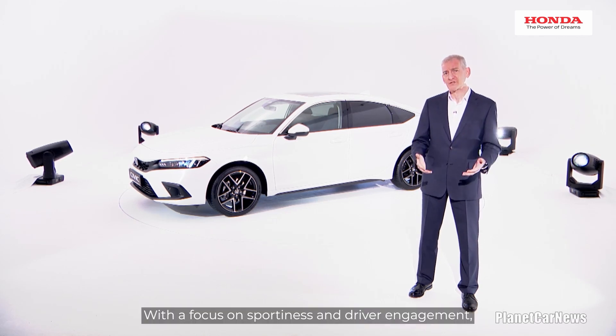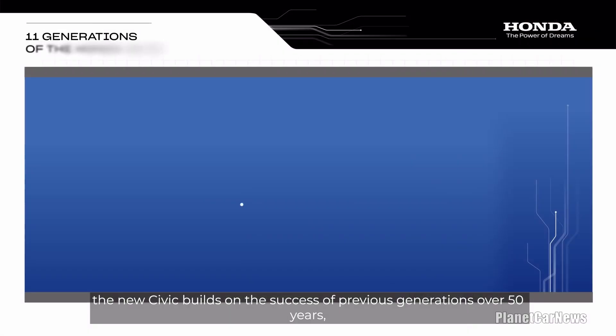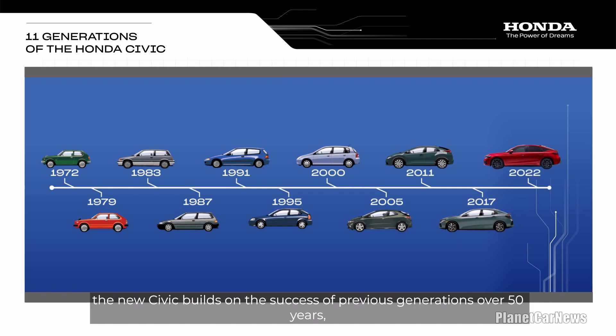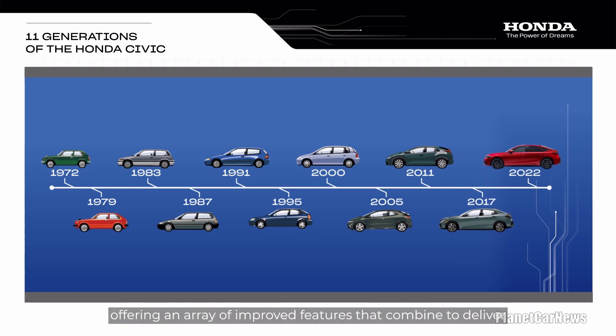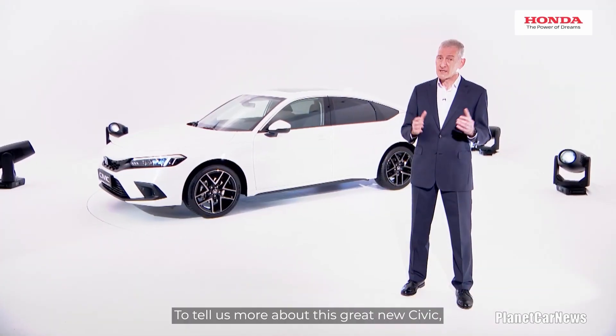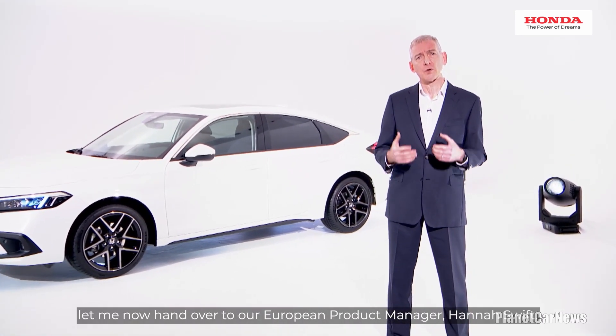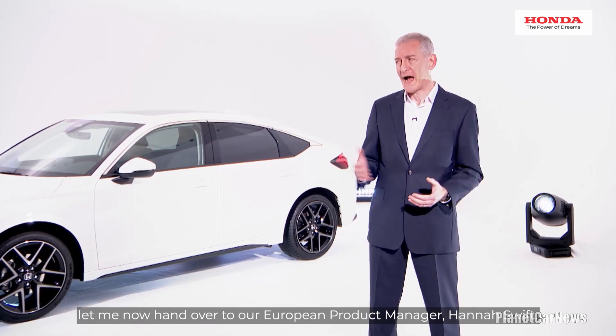With a focus on sportiness and driver engagement, the new Civic builds on the success of previous generations over 50 years, offering an array of improved features that combine to deliver more efficiency, safety and enjoyment than ever before. To tell us more about this great new Civic, let me now hand over to our European product manager, Hannah Swift.